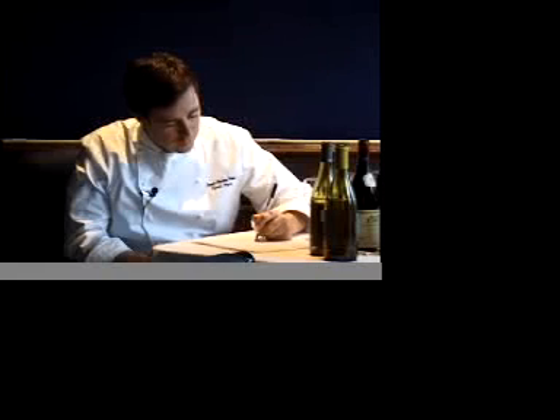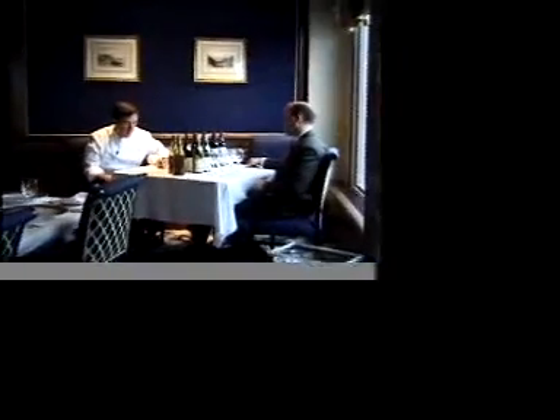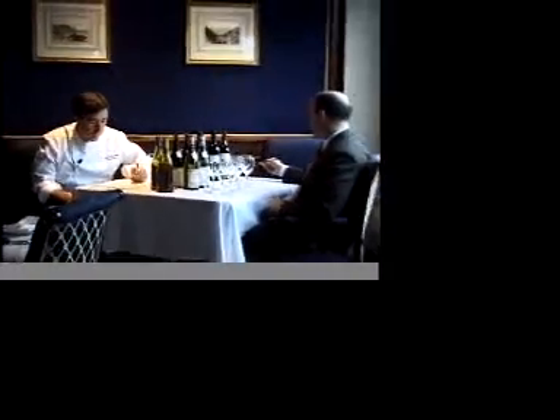You will serve both of these wines with the first course. Yes, both of them. So there's the Fisher Cochia Signia 1995, and the Fisher Whitney's Vineyard 1995.